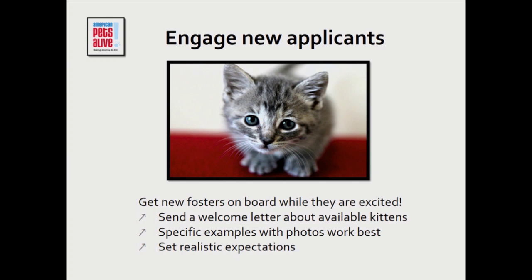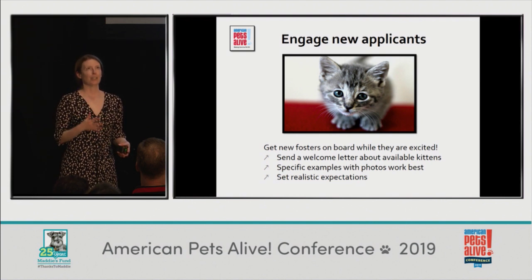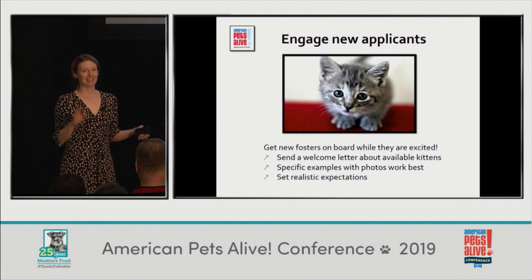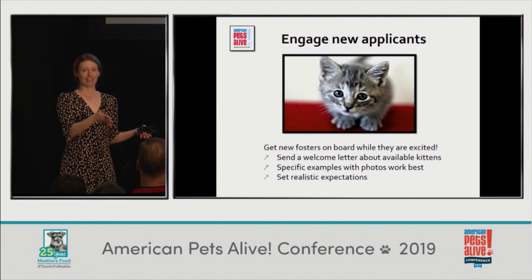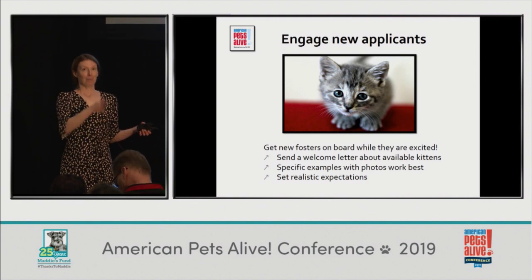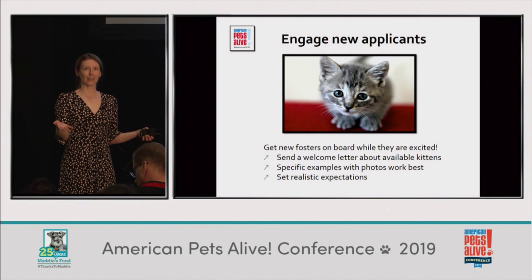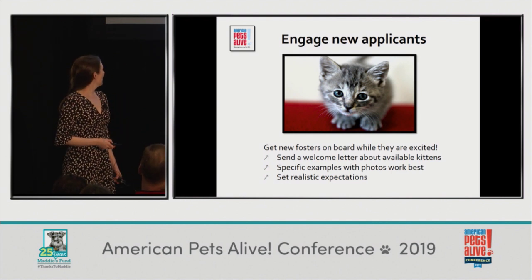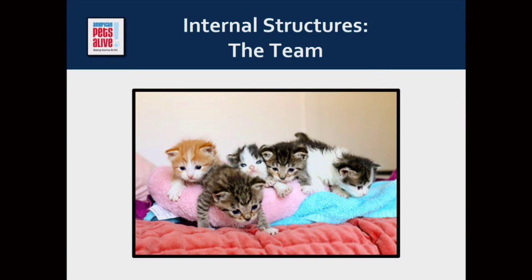When they're welcomed, they're told things like what kind of commitment is involved for different age groups of kittens and what's involved overall. We try to set realistic expectations because everybody wants to foster cute kittens and cuddle them, but about half of kitten fostering is really cute and the other half is poop — they need to know that. If they're not ready for half of it being poop and maybe another quarter being sneezes or something, they're going to have a tough time and feel disillusioned. I'm not here to place judgment — I just want to give them accurate expectations.